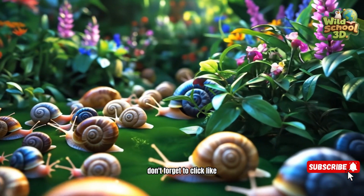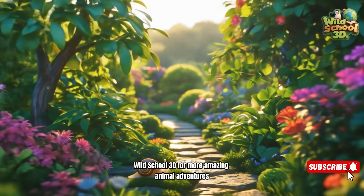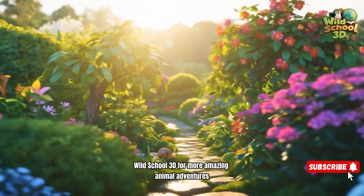If you liked learning with us today, don't forget to click like, share it with your friends, and subscribe to our channel, Wild School 3D, for more amazing animal adventures.